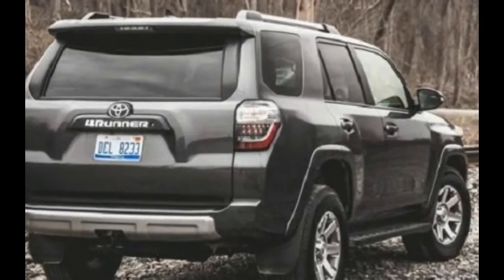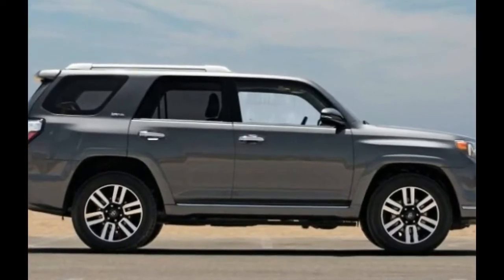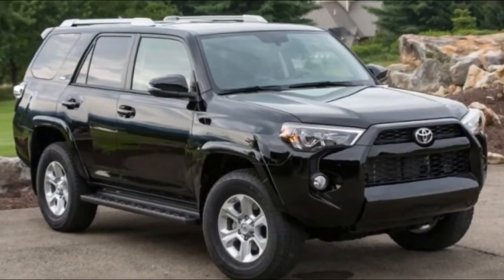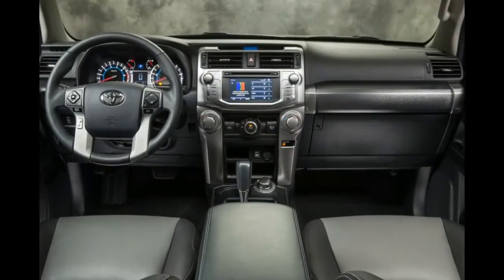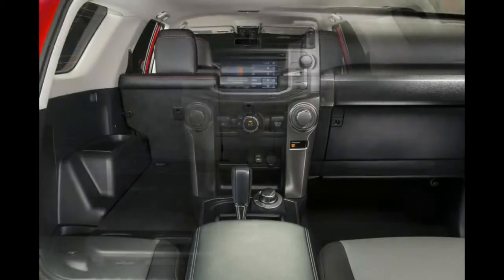Fear not, as the 2018 Toyota 4Runner is a rugged, body-on-frame SUV that has not abandoned its roots, still offering serious off-road capability. This is evidenced by items such as standard underbody skid plates on all models, and an optional electronically controlled locking rear differential.